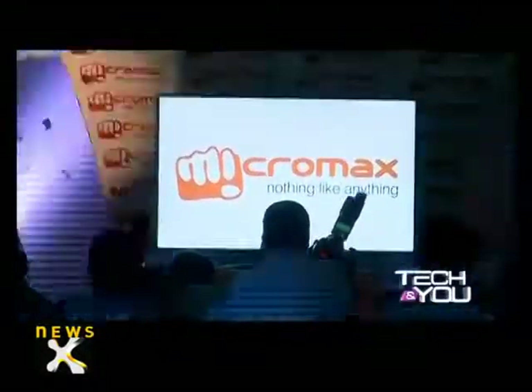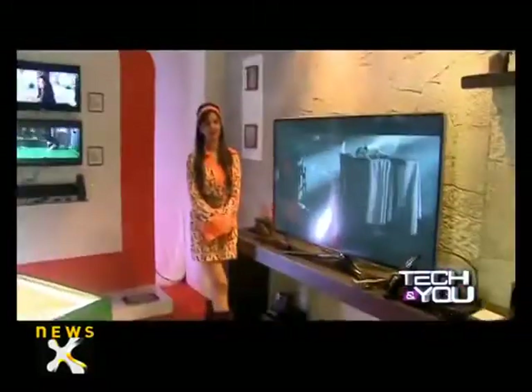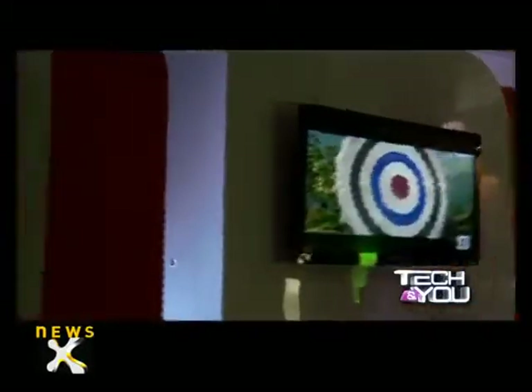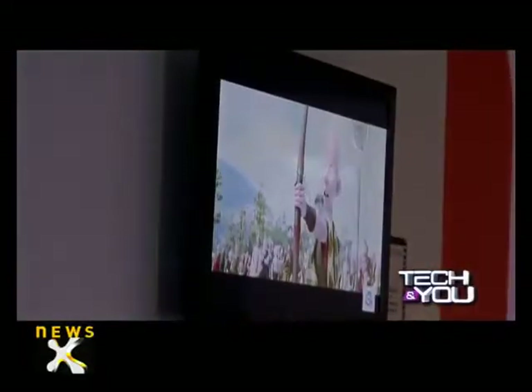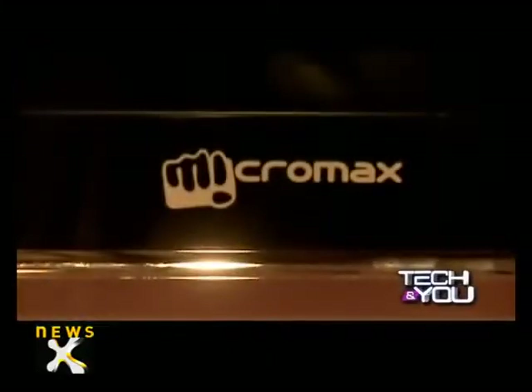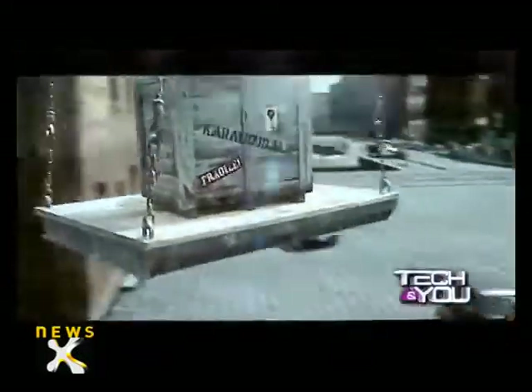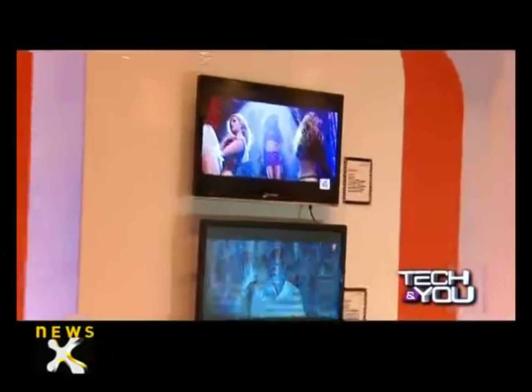Micromax expanded from 4-inch smartphones to 10-inch tablets, and now it has gone all the way to 55 inches with the launch of Micromax LED televisions. Micromax, one of the largest Indian handset manufacturers, has forayed into the home entertainment segment with the launch of a new range of LED televisions, home theaters, 3D Blu-ray, and a smart stick Android dongle which makes TV viewing a smart experience. From phones to tablets and now television, Micromax aims to raid your house.